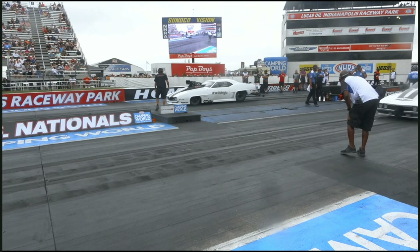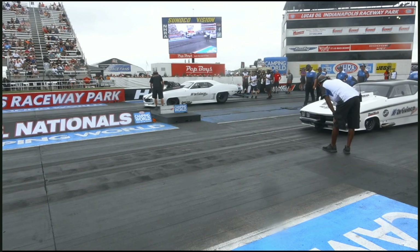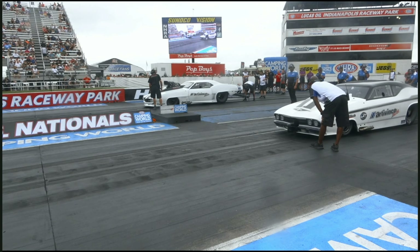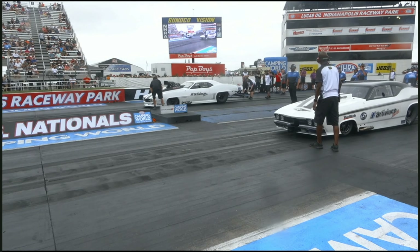Remember the tale of the tape in Pro Mod: if it's got a flat hood and it's quiet, it's a turbo car. If it's got a flat hood and it's loud, it's a Pro Charger car. And if there's a big old blower sticking out of the hood, it could be either a roots-blown or a screw-supercharged car. It's pretty tough to tell from the stands unless you already know. Sidney's got a screw car — that's the one on the right side.